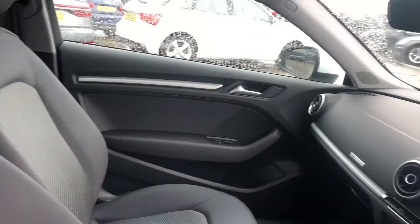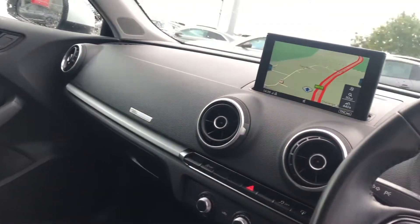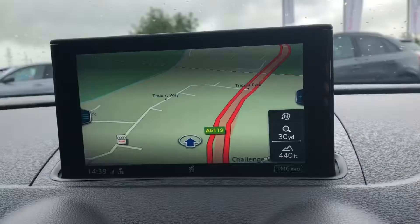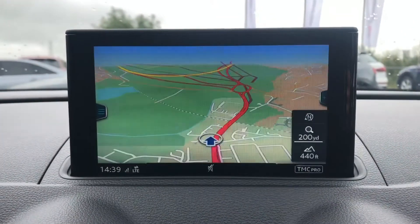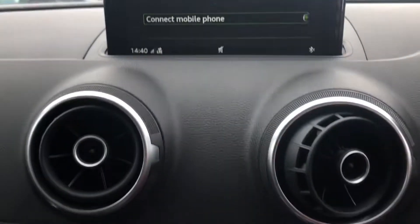Moving on to the interior, we have front seats in cloth, matte brushed aluminium inlays surrounding the MMI. We have MMI navigation, MMI radio plus and Bluetooth connect.